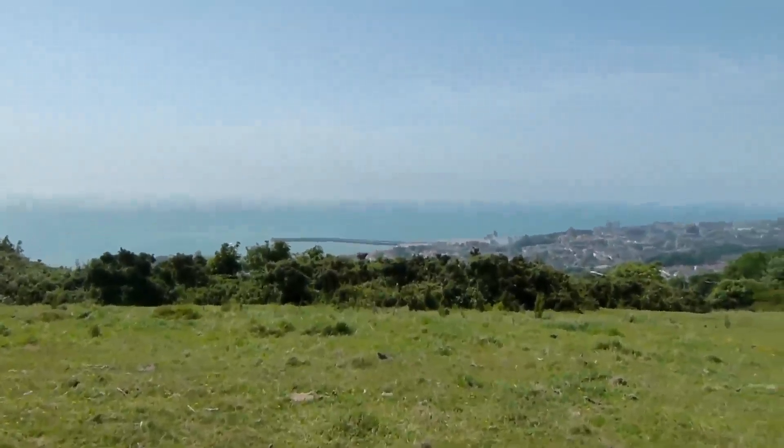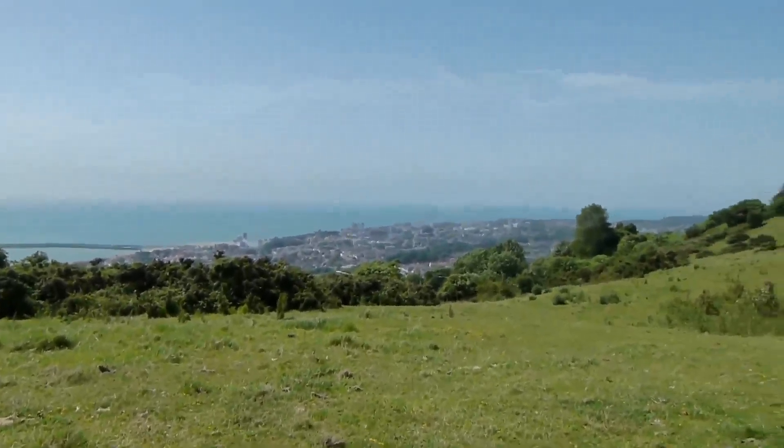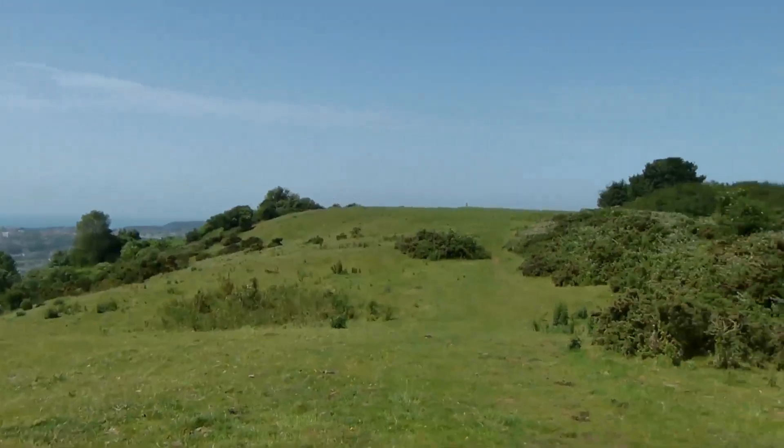A short distance on there's a great view over Folkestone and out to sea. A week after the last walk along the Saxon Shore Way I've returned to Folkestone to continue the walk along the path. It seems to be very windy today so I hope the wind noise doesn't spoil the video too much.